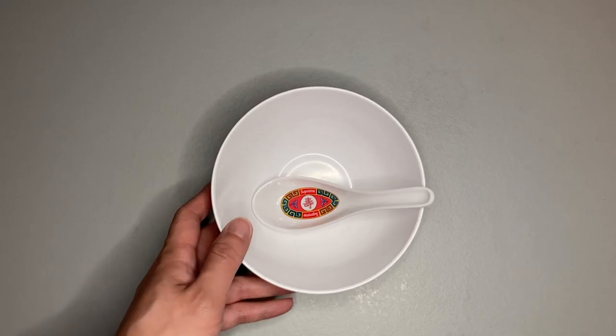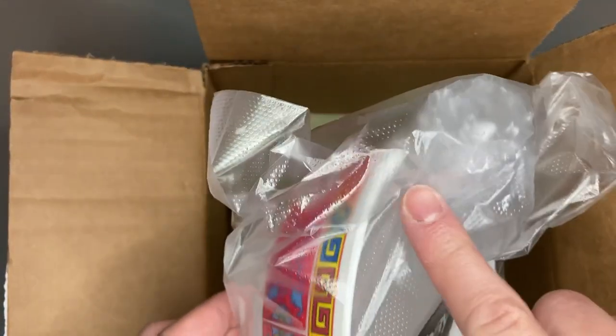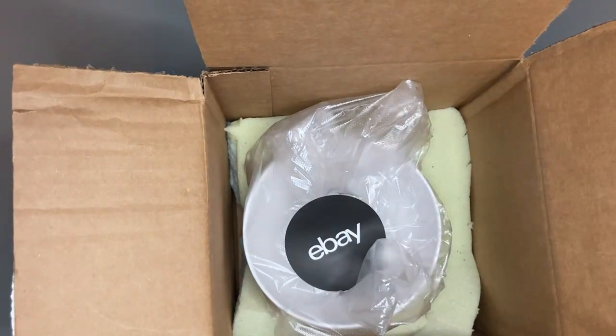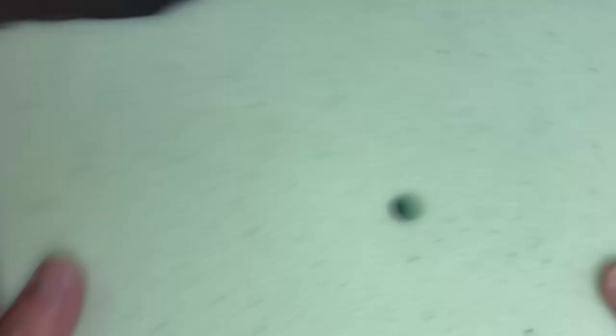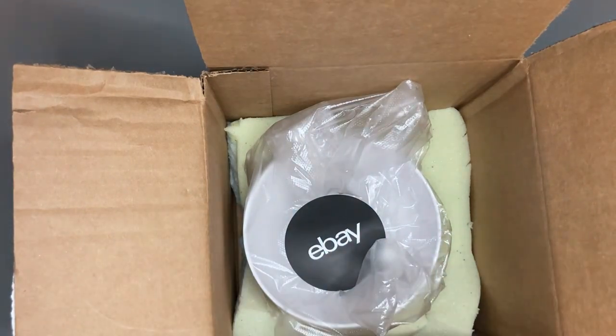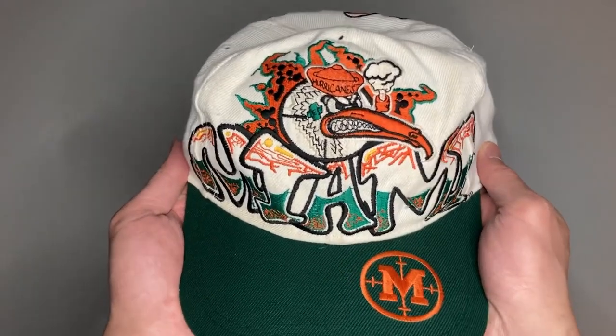For the Supreme bowl, I went ahead and bubble-wrapped the spoon and put it in a plastic bag. There's padding at the bottom, the bowl goes on top, and it's going to pretty much surround the sides as well. You just fold it in and ship it off.